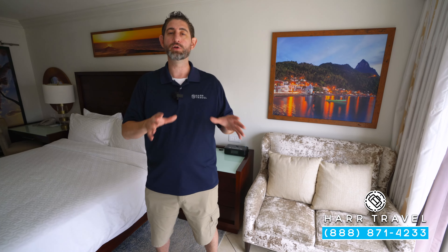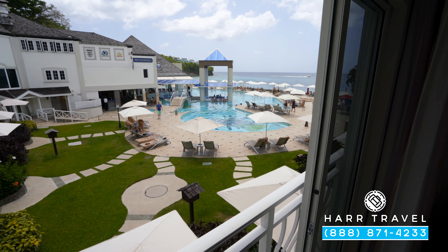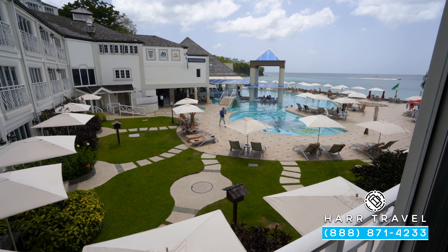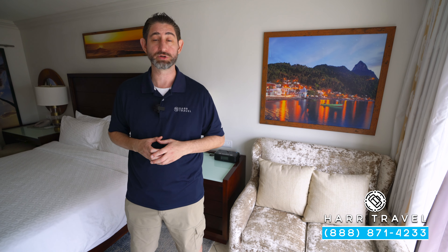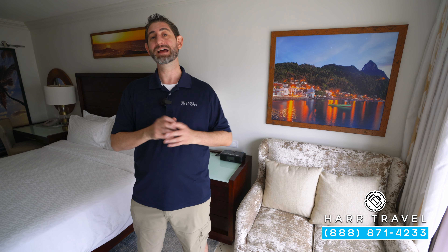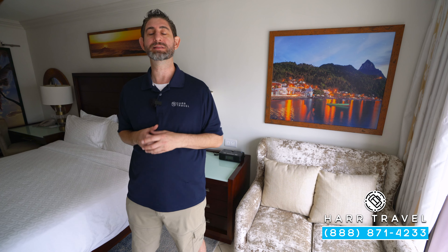This category — both of them — are going to have French balconies, meaning you can open up the doors but you can't step out. This is a common category here on the resort. Both are part of the entry-level categories. The poolside one looks directly out at the main pool, and as you would expect at any Sandals Resort, you're going to have a lot of fun throughout the day — music going on, and in the evening, entertainment as well.